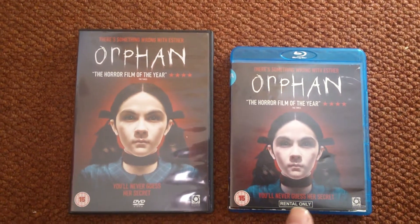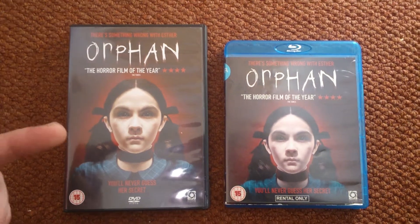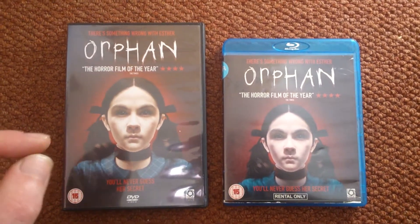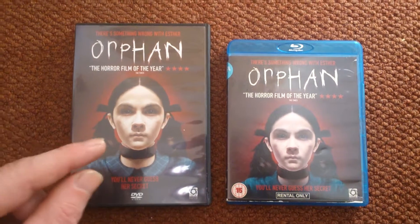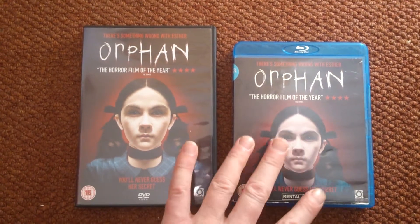DVD and Blu-ray originally came out in 2009. I've seen it on Channel 5 when it premiered on the telly. Watched it on Channel 5, loved it. Loved that twist ending on this film. It's great. If you've not seen this one, I recommend you go out and pick it up.